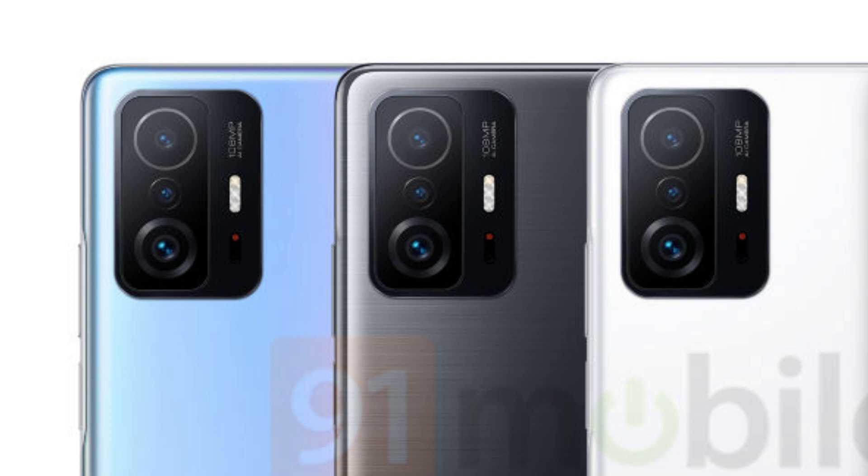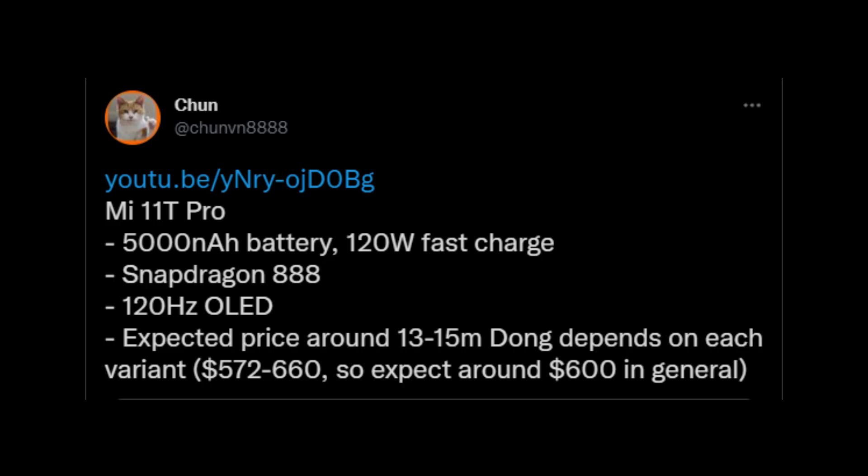Speaking of the leaked specifications, the Xiaomi 11T Pro has a Qualcomm Snapdragon 888 SoC, and this phone also comes with a 120Hz OLED display. This is a huge upgrade from last year because the Mi 10T Pro of last year had a 144Hz LCD.